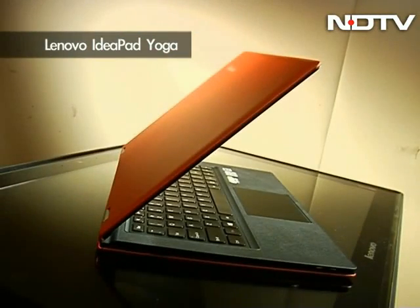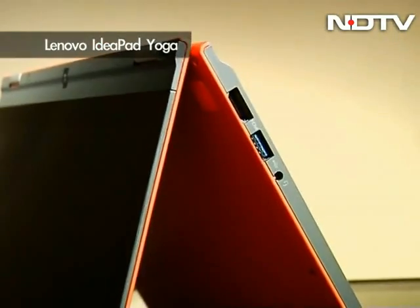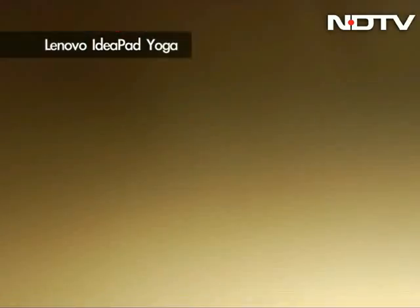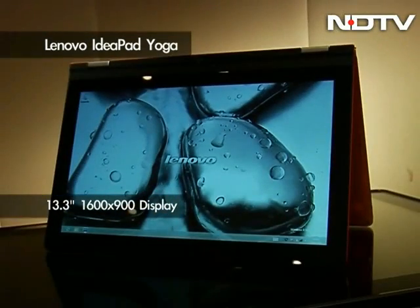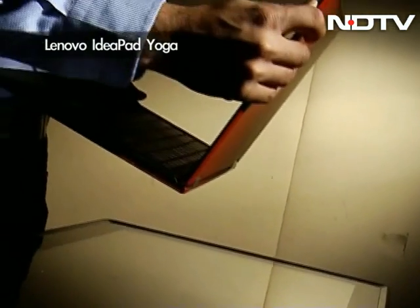Next we move on to the IdeaPad Yoga. Featuring an attractive design which emulates the look of a book when closed, the Yoga is a versatile machine aimed at consumers who want a mix of beauty and power. The 13.3-inch 1600x900 screen is also a highlight, with great viewing angles and plenty of screen real estate.